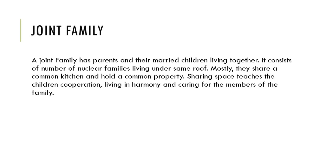In a joint family, members share space, teach children, practice cooperation, live in harmony, and care for all members of the family.